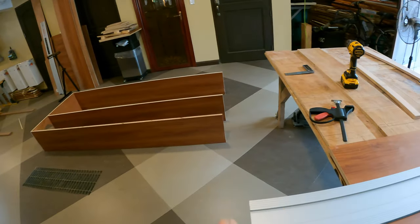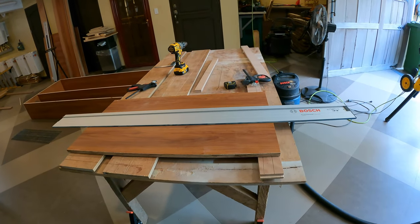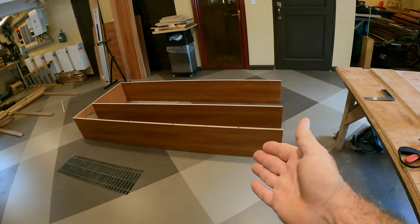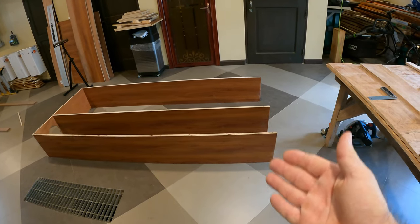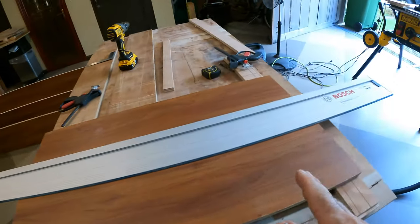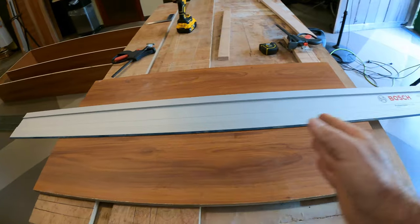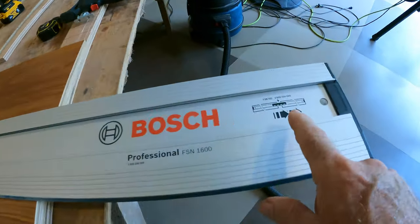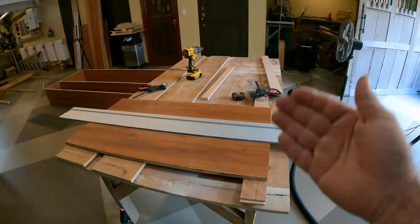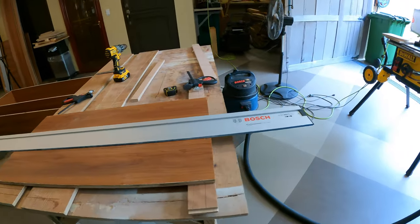Let me go ahead and get started on this unit right here, which is going to be for shoes. While I'm working on the shoe rack, I thought this would be a great opportunity to talk about one of the pieces of equipment I'm using to make all these very long straight cuts. The plywood has to be cut accurately or else things won't fit properly. To get very accurate cuts, I'm using this Bosch FSN 1600 guide rail. This guide rail can be used for smaller pieces or you can attach two of them together.